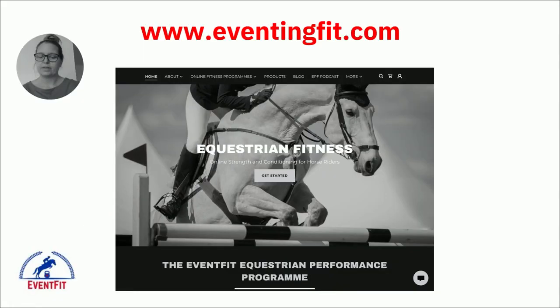At eventingfit.com, we design athletic-specific strength conditioning programs you can do from home anywhere in the world, along with podcasts, webinars, and blog posts to educate you and make things easier when you're time-poor. Thank you so much for watching. If you need any information, reach out at info@eventingfit.com or follow me on socials. This has been a whistle-stop tour, so look forward to more detailed information on each section in the near future.